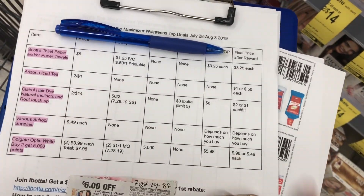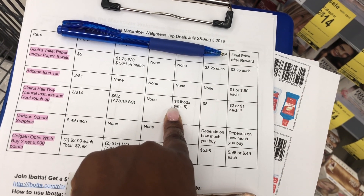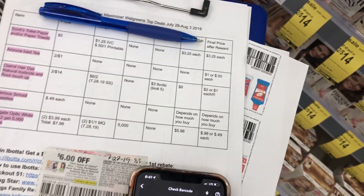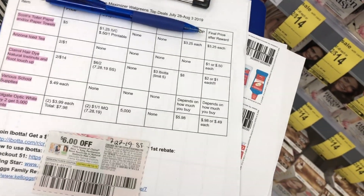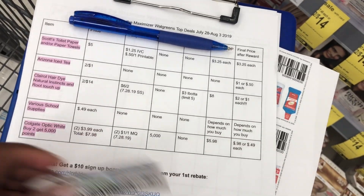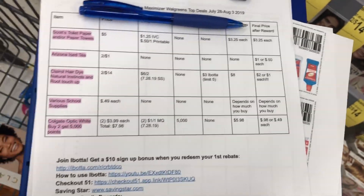We're going to get back $6. So you're going to pay $8 at the register. Ibotta is going to give you back $6 — $3 for each one — making the final cost $2 or just $1 per box. To get a hair dye for $1 per box is amazing. And this will count towards your Walgreens Beauty, so you're going to have $8 towards Walgreens Beauty which is a spend-50-get-5,000 points promotion.